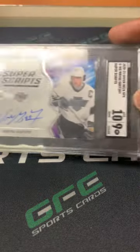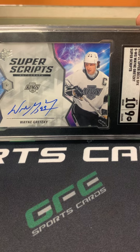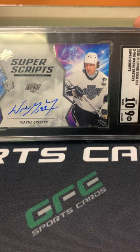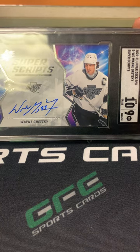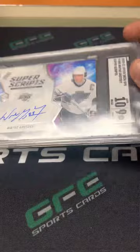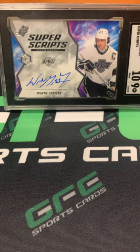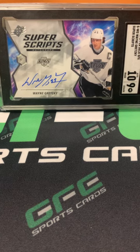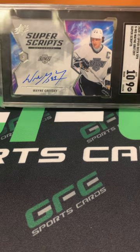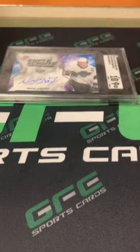This is probably my favorite pickup from Saturday at the Chicago Sports Spectacular — this Wayne Gretzky auto. It's a 2021 SPx Superscripts auto, SGC 9 with a 10 on the auto grade. It's not numbered, but it looks great in that tuxedo black design. Gretzky is arguably the greatest in hockey to ever do it. This might be a PC card — it's the first Gretzky we've ever picked up, and I'm pretty excited to have it.